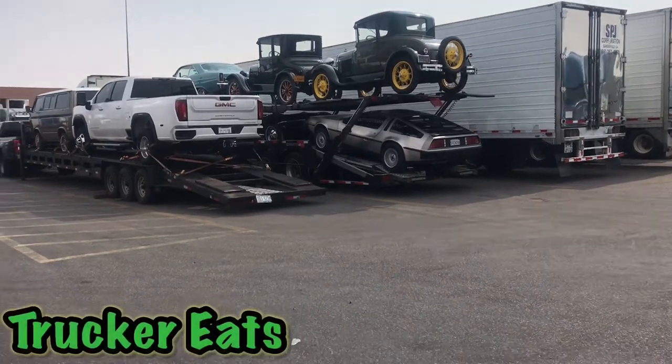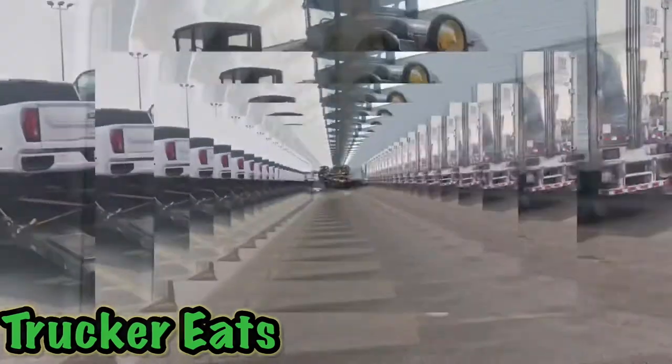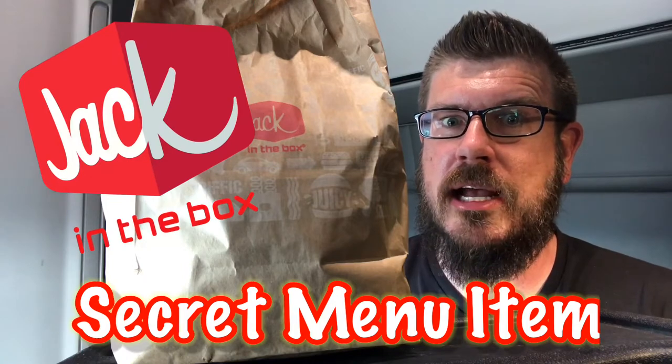Look what I found in Albuquerque, New Mexico. Stick around for more of the video. What's up everybody? Trucker Eats back again. Jack in the Box secret menu item. Check it out.